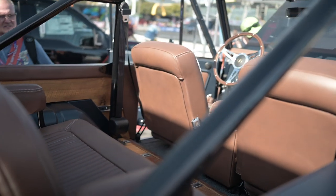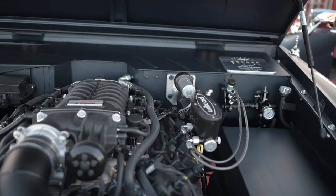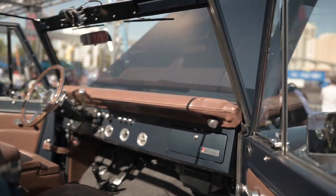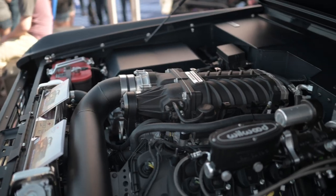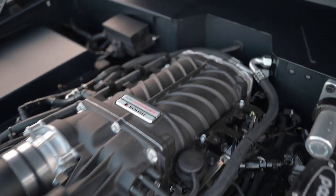It's super noisy here but I'm in the Roush booth, standing in front of Gateway Bronco's first Roush Bronco. This is the world's first 10-speed automatic Bronco, all controlled by Ford electronics. It has the Roush Coyote 5-liter engine — a Gen 3 Coyote 5-liter — with the Roush Supercharger with TVS technology inside.